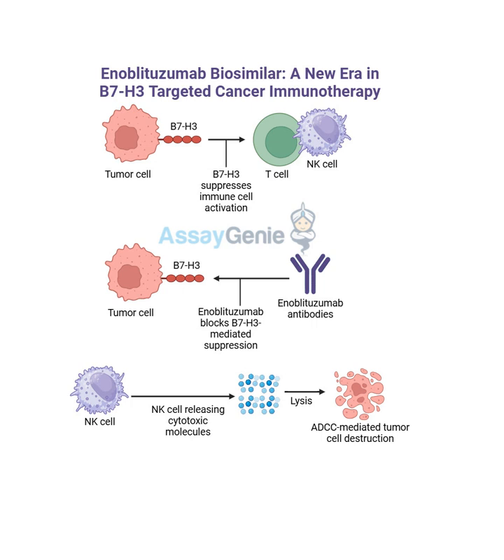That's a game changer for patients who might otherwise not be able to afford these life-saving therapies. Imagine the relief for patients who thought they couldn't get access because of the cost - biosimilars could open up so many possibilities. The article mentions that Assay Genie is actually developing a biosimilar for enoblitazumab. This isn't just about enoblitazumab - this is a trend in biopharmaceuticals. As more biologic drugs come off patent, we can expect to see more biosimilars coming on the market. Biosimilars have the potential to create a more competitive and hopefully more affordable landscape for all these complex therapies.